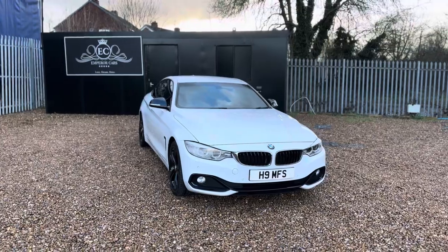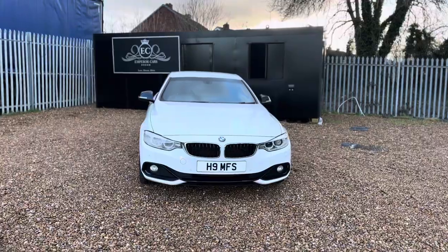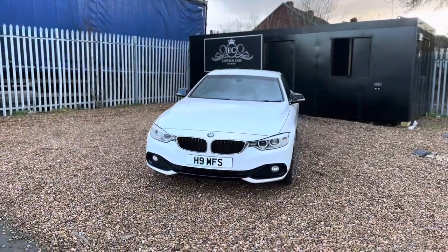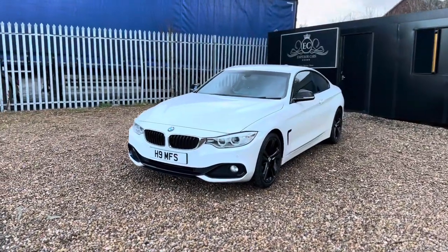First and foremost, it was first registered in July 2014 and it's been complemented and maintained with absolutely full BMW service history since it was first registered in July 2014.